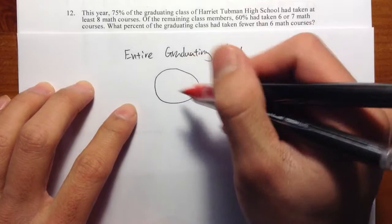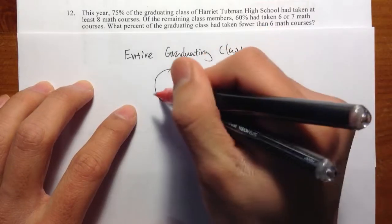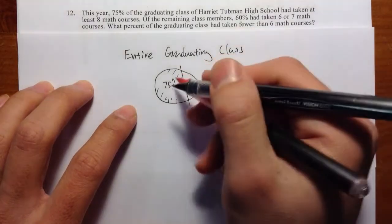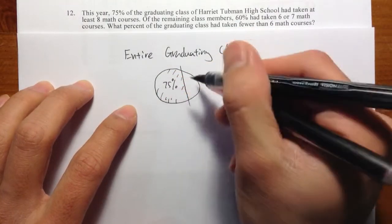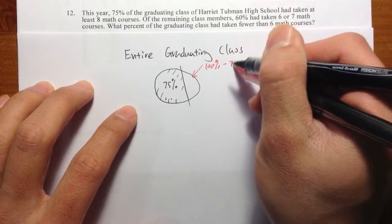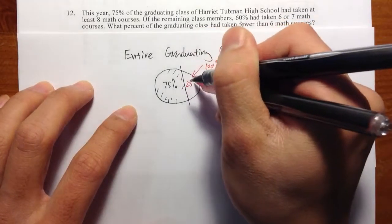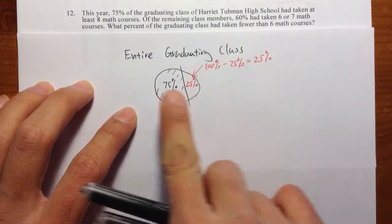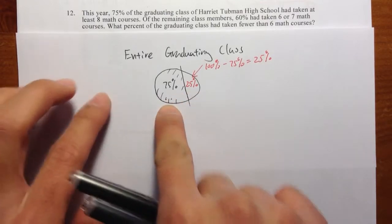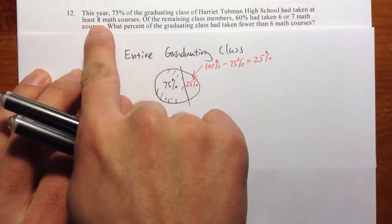I'm going to divide this circle into 75%. If I cut this whole circle into 75%, this right here will be 100% minus 75%, which gives us 25%. So I want to split this circle into 75% and 25%. The 75% of the students took at least 8 math courses.